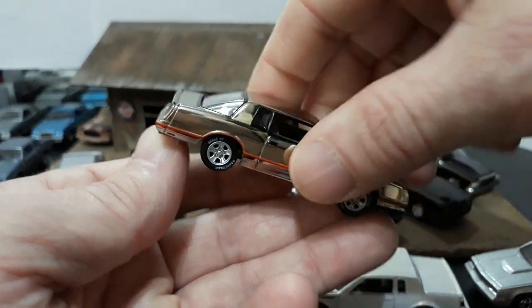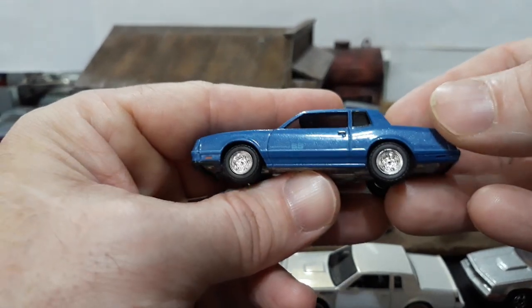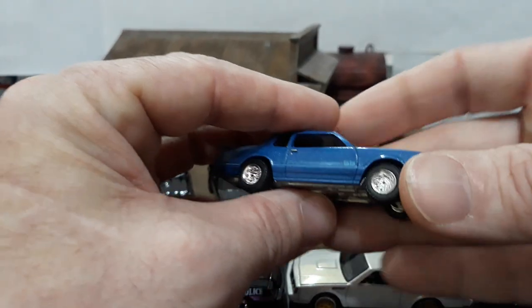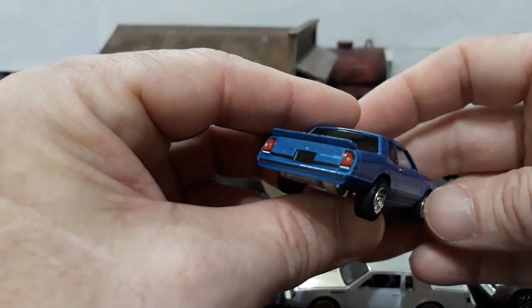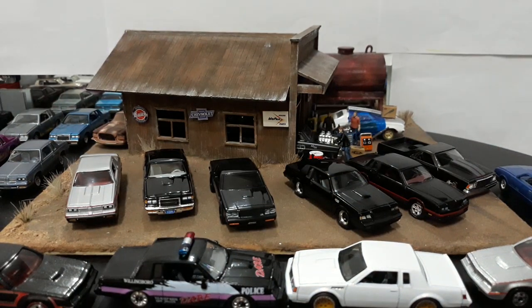Next is another Monte, but this one is from Greenlight — from their 1983 series. Not too bad. The wheels have a little too much excessive chrome so they don't look so accurate unless you step way back from the camera. But I do dig the blue because everybody's always doing black or white, so it's nice to see something a little different. A nice blue-on-blue car from Greenlight.